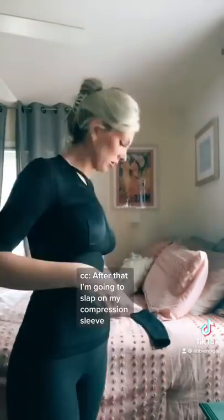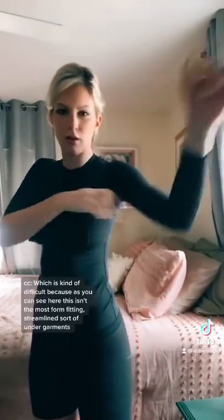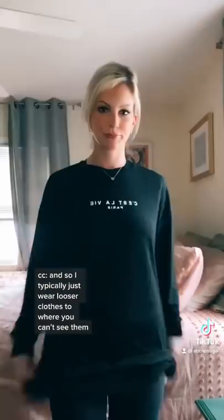After that, I'm going to slap on my compression sleeve and then try to figure out what I'm going to wear, which is kind of difficult because this isn't the most form-fitting, streamlined sort of undergarments, and so I typically just wear looser clothes where you can't see them.